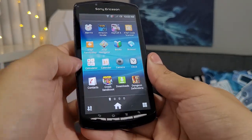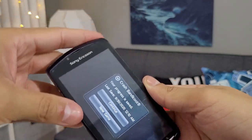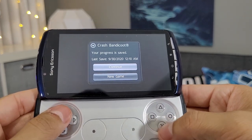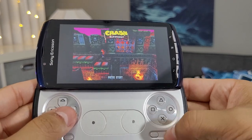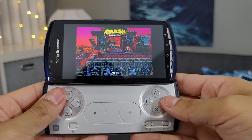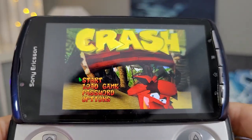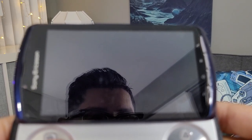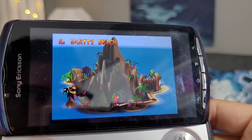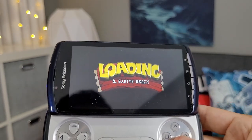Let's open up Crash Bandicoot — it was already on the home screen and it says 'Your progress is saved.' Let's continue and press Start. It appears that Crash Bandicoot runs very smoothly on here. Let's start the game — we're at Insanity Beach. The screen is so reflective; this was the best spot I could find to record.